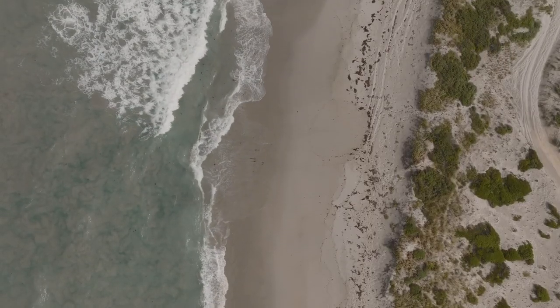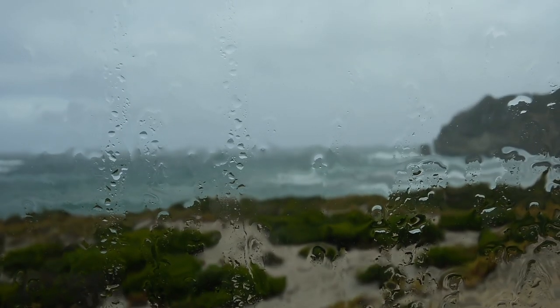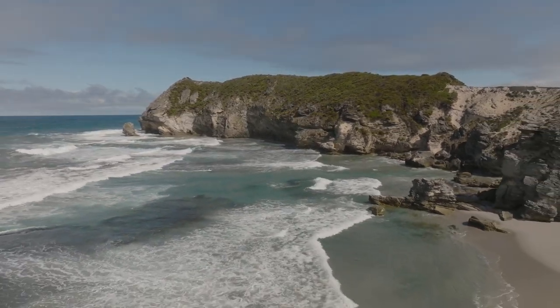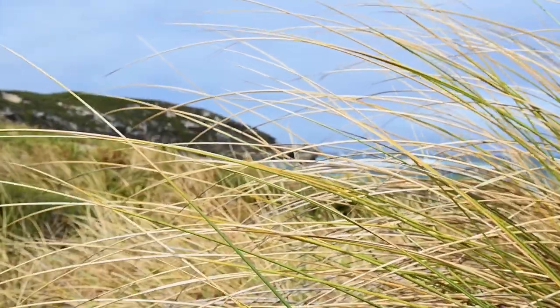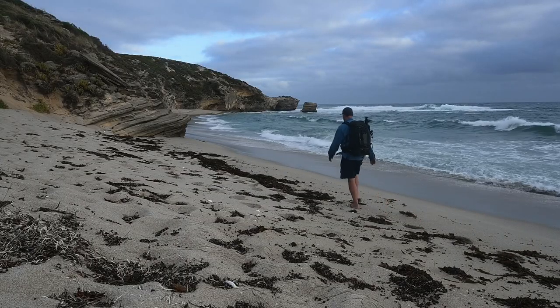I might be weird but I love the constantly changing weather you get along the south coast. The clouds roll in and it's raining, and then moments later sunshine. So when there was a break in the weather we took our chances and headed off.